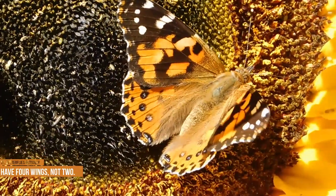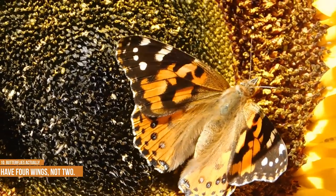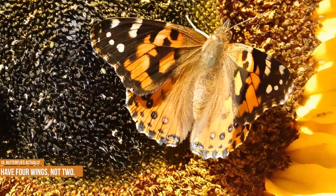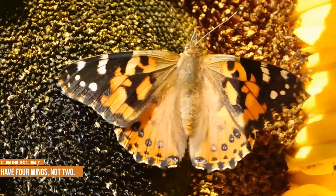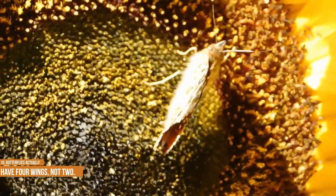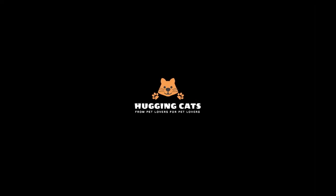Butterflies actually have four wings, not two. Despite how they may appear in motion, or in drawings or paintings you may have seen, butterflies have four separate wings. The wings closest to its head are called the forewings, while those in the rear are called the hind wings. Thanks to the strong muscles in the butterfly's thorax, all four wings move up and down in a figure-8 pattern during flight.